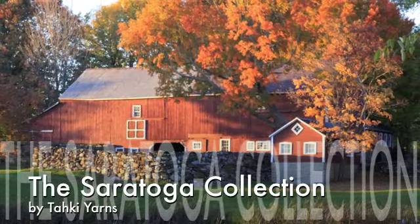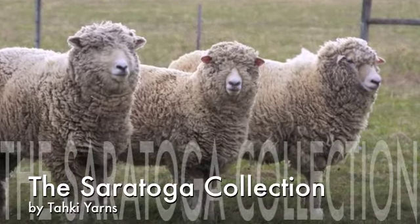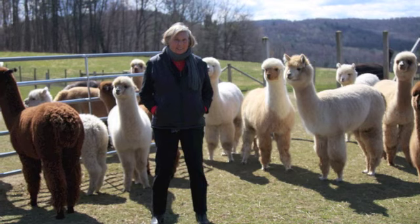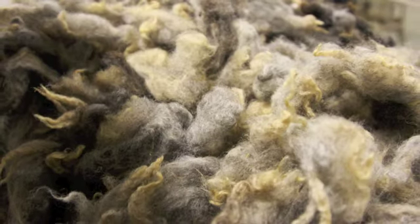From Taki Yarns, we're excited to introduce to you the Saratoga Collection featuring Cora, a locally sourced and produced yarn from the New York region we know you'll love. Come with us and meet Cora, our new family of yarns.